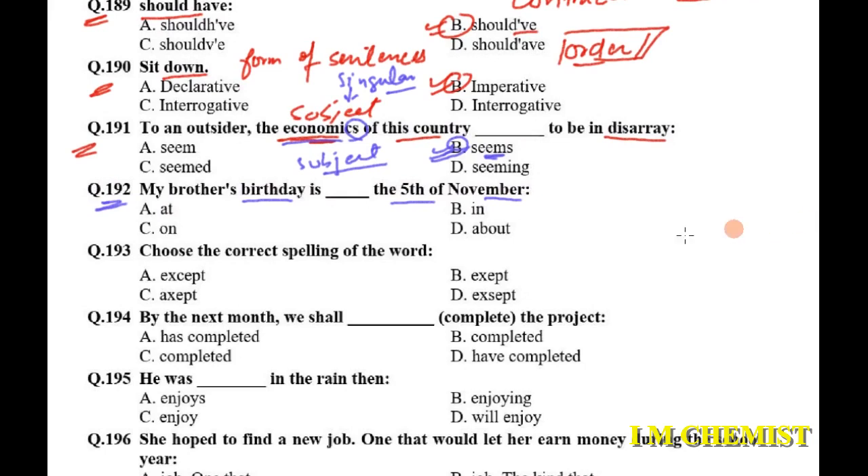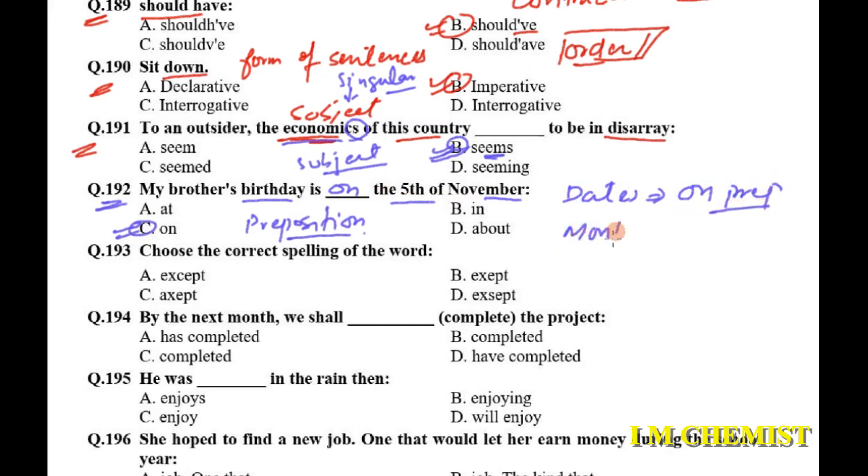Question number 192: 'My brother's birthday is dash the fifth of November.' We have to choose the correct preposition. With dates, we use 'on' — 'on the fifth of November', 'on 26th of July'. With months and years, we use 'in' — 'in November', 'in 2006'.